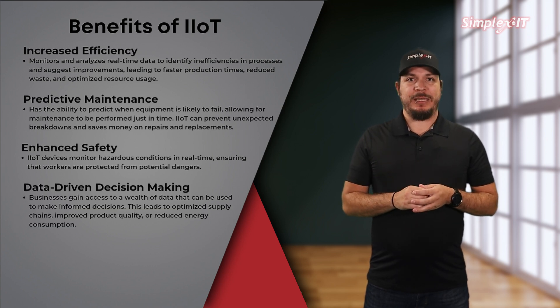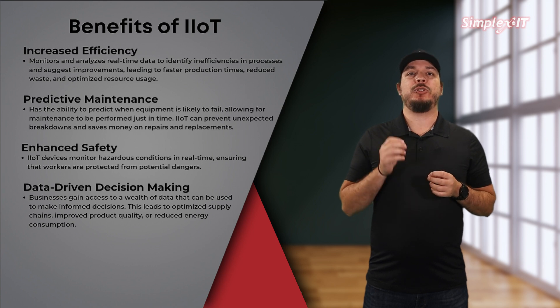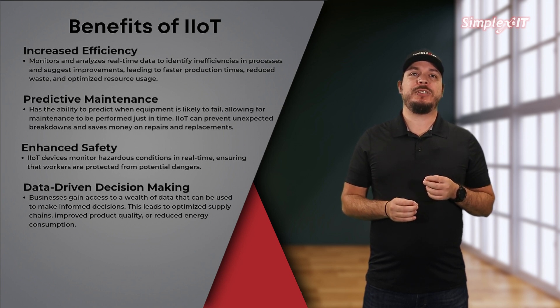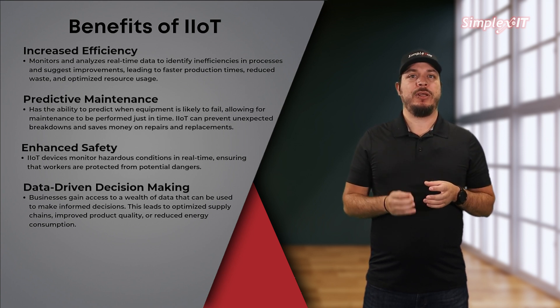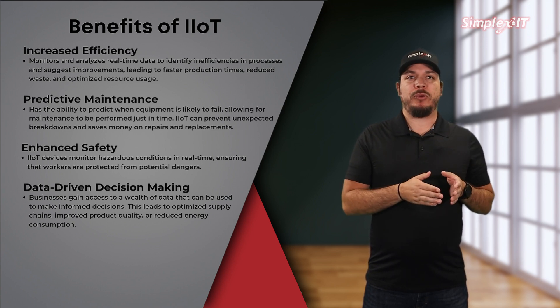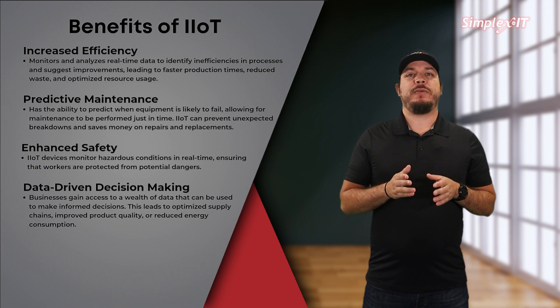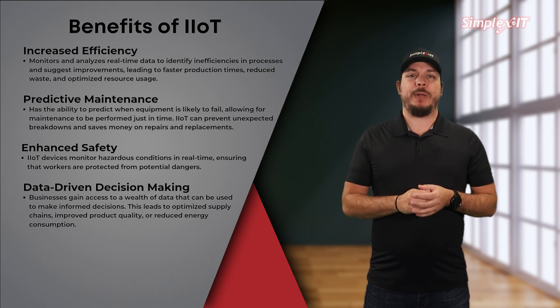Data-driven decision-making. With IIoT, businesses gain access to a wealth of data that can be used to make informed decisions. Whether it's optimizing supply chains, improving product quality, or reducing energy consumption, data-driven insights lead to smarter strategies.